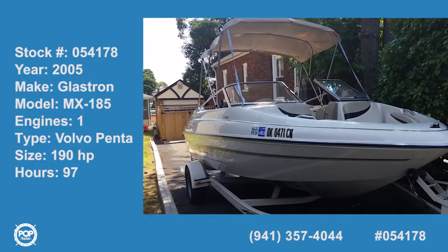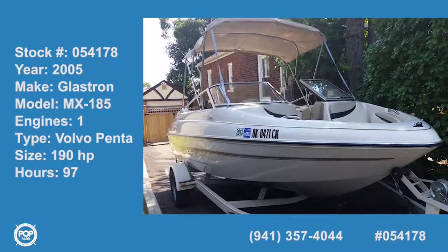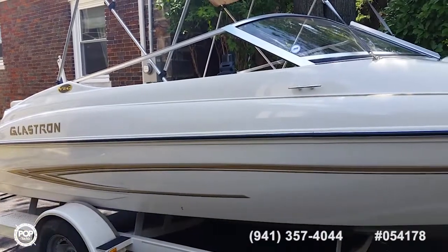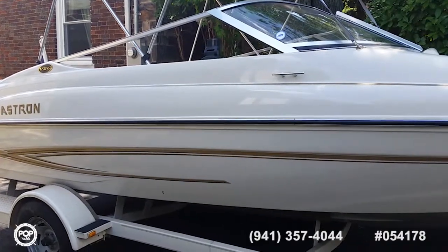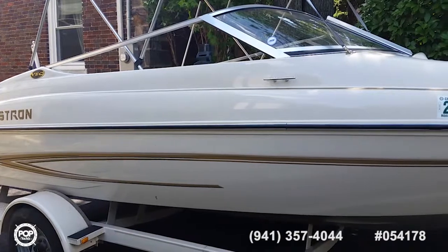This 2005 Glastron MX185 is well maintained by its owner and is in excellent condition. It comes complete with a trailer with an electric braking system and everything to have fun on the water with family and friends.